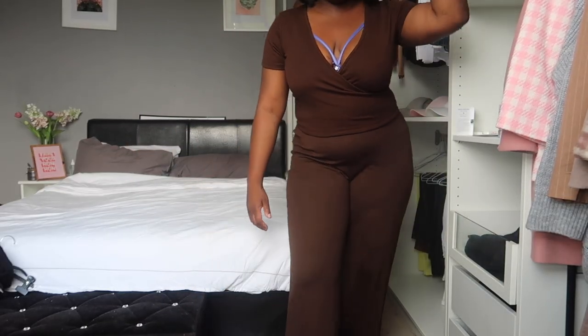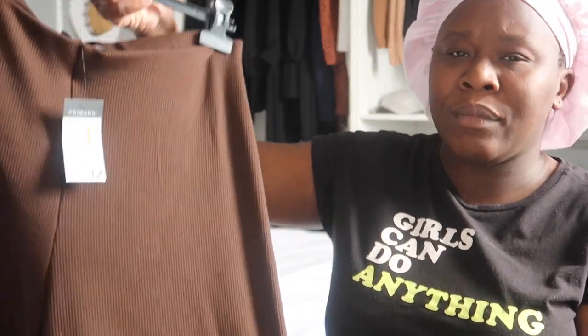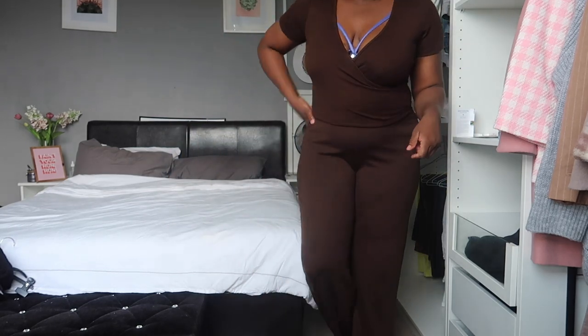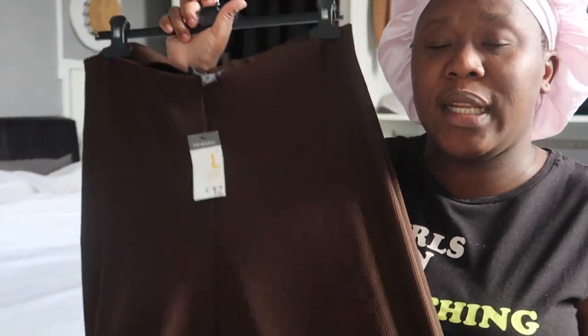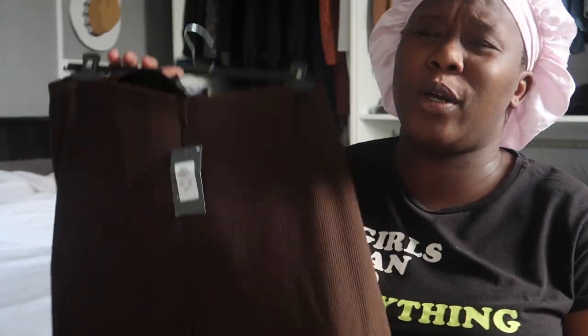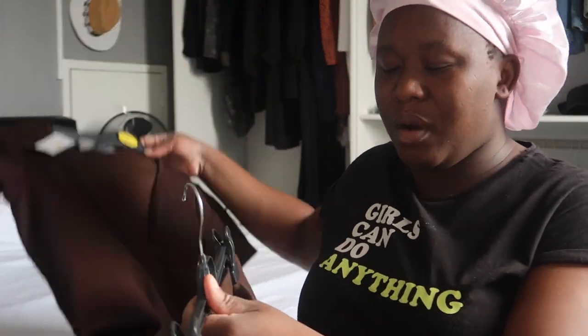These trousers are like a flare trouser, very loungy vibe. I did pair them together but in real life this is more chocolate than this one. The reason why I actually picked this up was because I wanted to wear them together as a two-piece but they didn't fit. I picked this up in a large too. I really like the material. It was really true to the length — you guys know Primark are so used to doing trousers that are too short, but this one was really true to size. I don't think I'm going to keep it though.